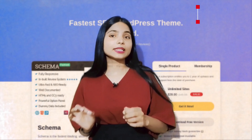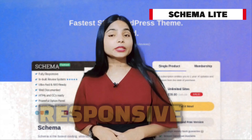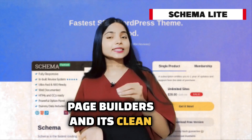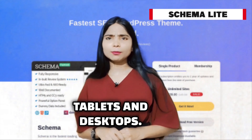Sixth is Schema Lite, a minimal and SEO-friendly theme. Schema Lite is designed to be responsive and load quickly on all devices. It's compatible with popular page builders, and its clean design ensures your website looks professional on smartphones, tablets, and desktops.